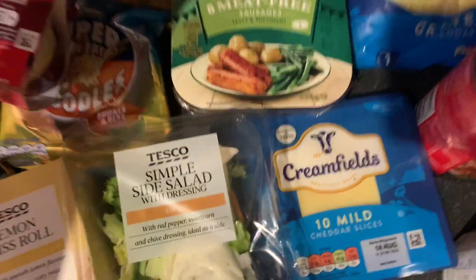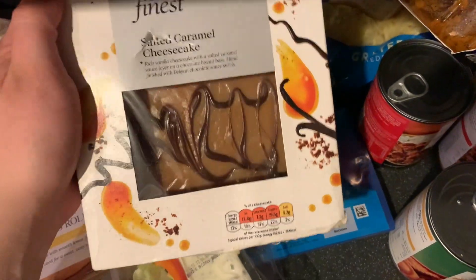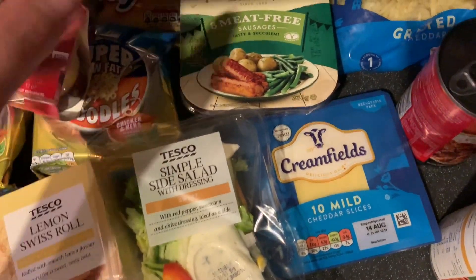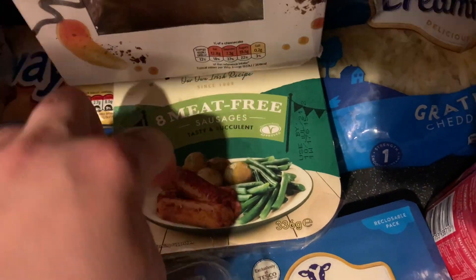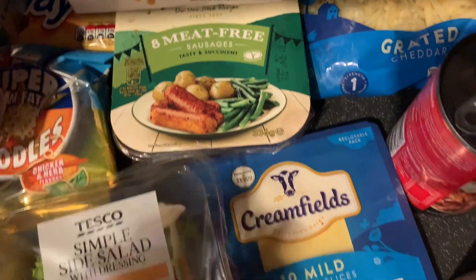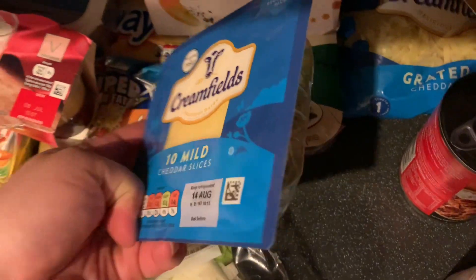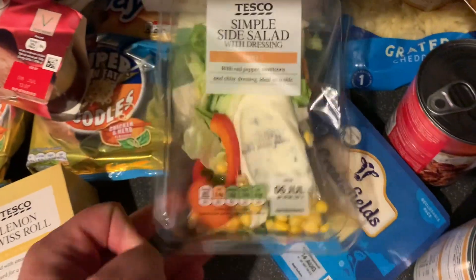The only frozen item we've got is this Finest salted caramel cheesecake - that's really really good, and the fact that it's frozen means you can get it out whenever. These are the best meat-free sausages - Richmond - going to be doing a dinner with them, no idea yet. Then this last pack in here I'm really happy about - the Crème Fields cheddar slices, really really happy about them.